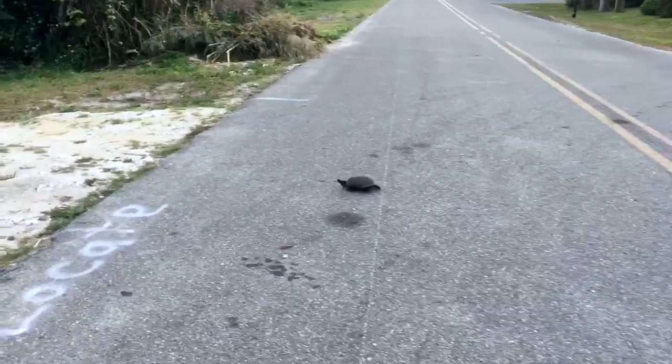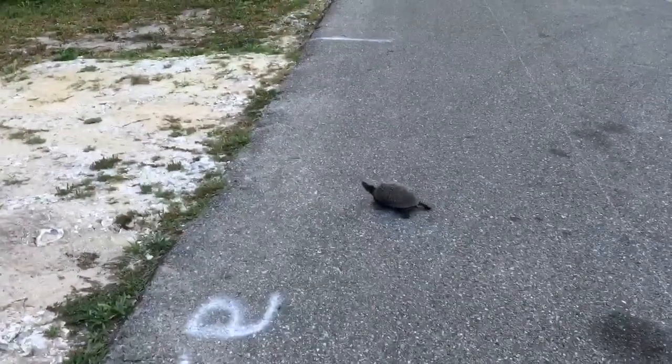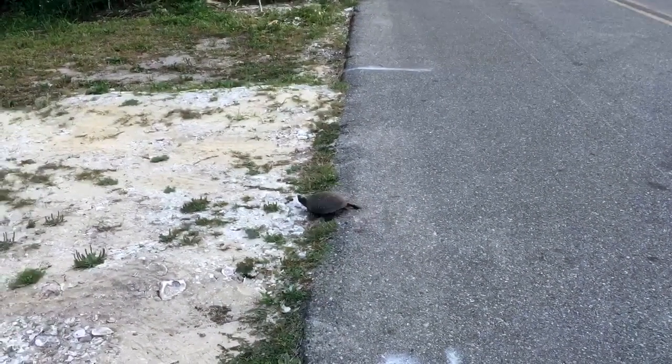Here we have a box turtle. There are six subspecies of the common box turtle in North America: the eastern box turtle, three-toed box turtle, Florida box turtle, Gulf Coast box turtle, Mexican box turtle, and the Yucatan box turtle.